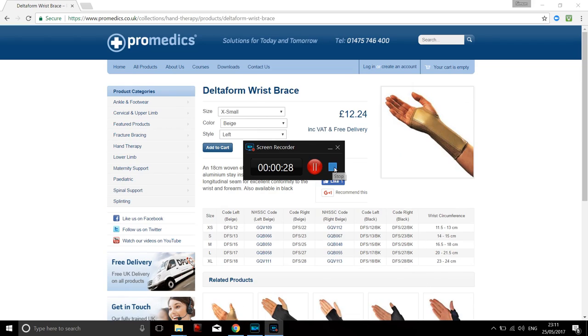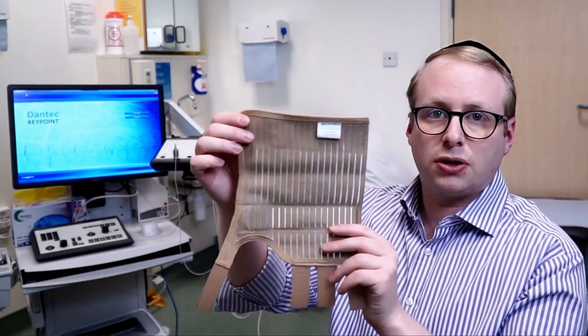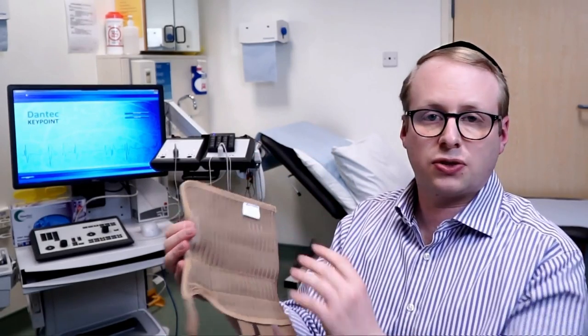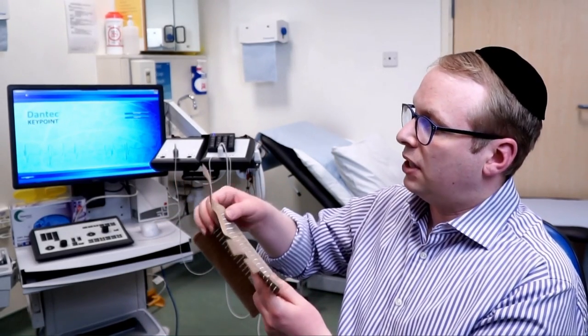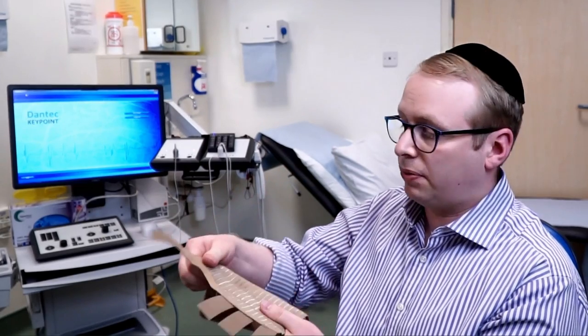The one that I'm going to show you now is very breathable. You can see here the material is quite free for air to move in and out of, so it doesn't feel hot and sweaty at night, which can be quite disturbing for patients. And it has got an adjustable metallic strip in the middle of it, which can be adjusted to your own particular comfort simply by bending it.